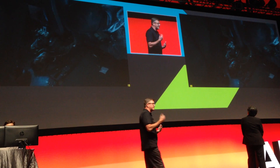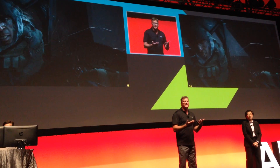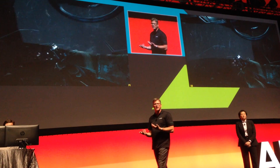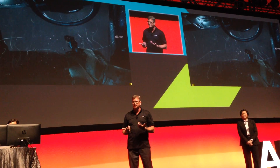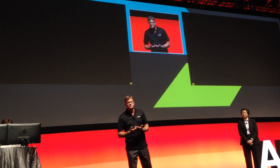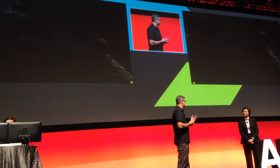Bear in mind, for those of you following the Battlefield 4 franchise closely, EA and DICE have announced they will do a Mantle version of Battlefield 4 — and this is not that. So this experience is only going to get better. We continue to optimize the drivers up until launch, partnering with EA and DICE on the Mantle version of games like this.